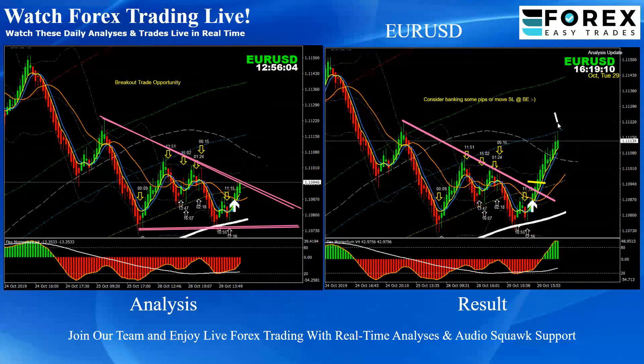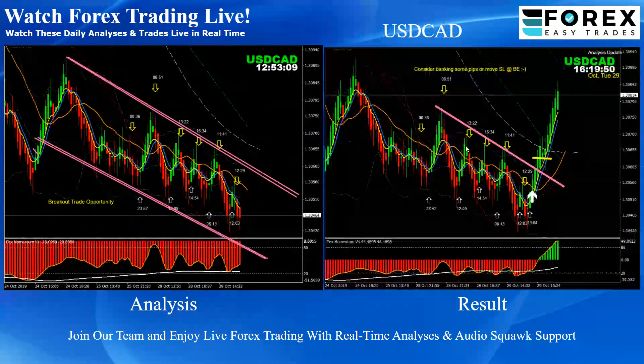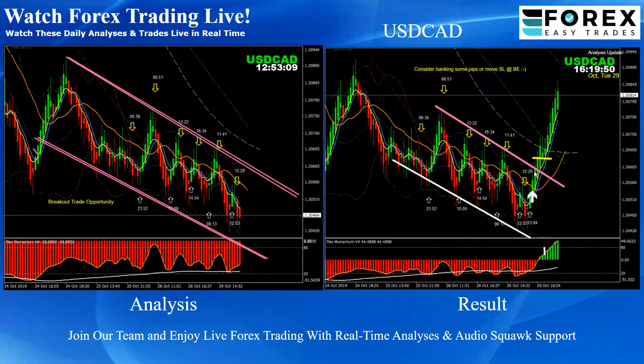EUR/USD — pretty straightforward. A beautiful breakout long trade, price nicely hit the target profit. And USD/CAD — as you can see, this was a downside channel. Based on the momentum, the price nicely broke and even retested after that. As soon as the price was about to hit the first target, we announced to bank some profit or move the stop loss to breakeven.